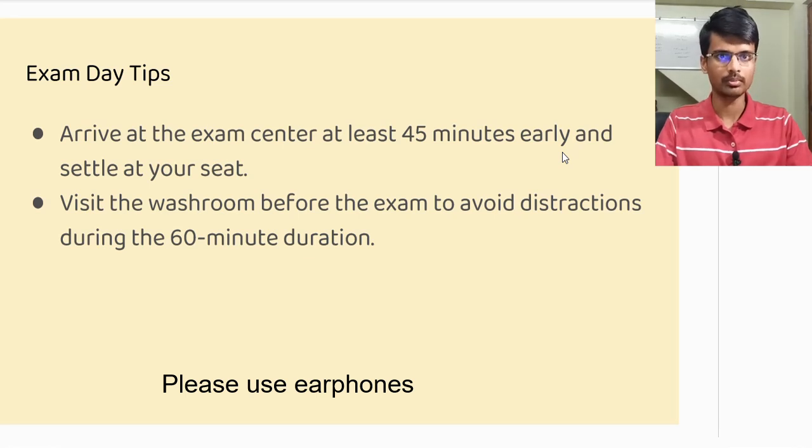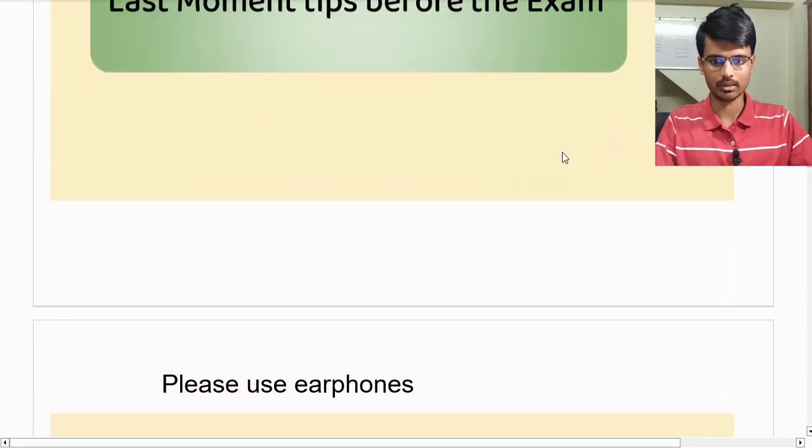One more important thing I would suggest: go to the washroom once you arrive. The reason I'm saying this is that during the exam it is very important that you don't face any kind of distraction or discomfort, so make sure to visit the bathroom before the exam begins.